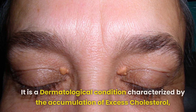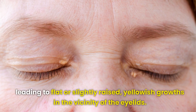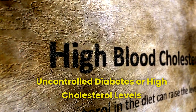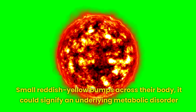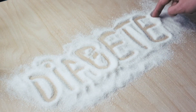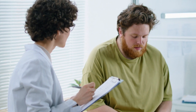Number 3: Xanthelasma is a dermatological condition characterized by the accumulation of excess cholesterol, leading to flat or slightly raised yellowish growths in the vicinity of the eyelids. These deposits, while typically harmless on their own, can act as possible signs of hidden health problems, particularly uncontrolled diabetes or high cholesterol levels. When individuals experience a breakout of small, reddish-yellow bumps across their body, it could signify an underlying metabolic disorder. Uncontrolled diabetes emerges as one of the primary triggers for such eruptions, emphasizing the importance of comprehensive health assessments and management strategies.